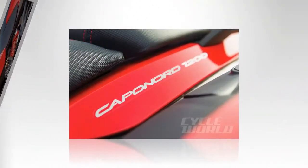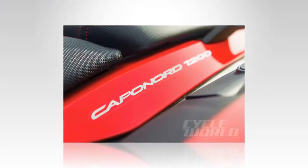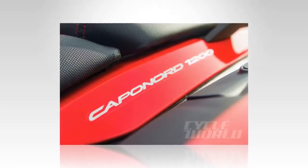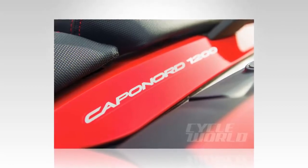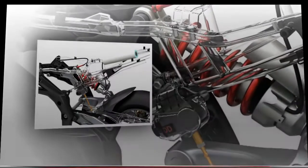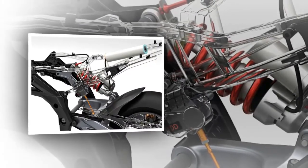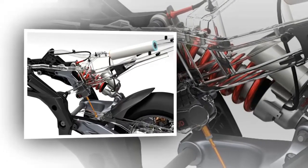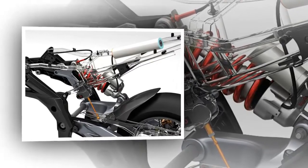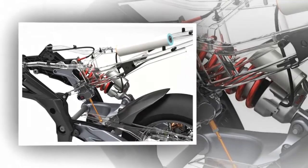Aprilia traction control is the same as that used on the RSV4, but without the launch control and anti-wheelie programs. It was surprisingly active in its intervention even on setting one, the sportiest of the three. And without actual wheelie control, ATC cuts output very hard when the front end pops up, since the system interprets the wheel speed differential as rear spin — turn it off if you want to wheelie. Setting two, which Aprilia says is for normal use, was welcome in poor conditions, while setting three caused the yellow 'I'm working' light to flash when actual wheel spin didn't seem possible.